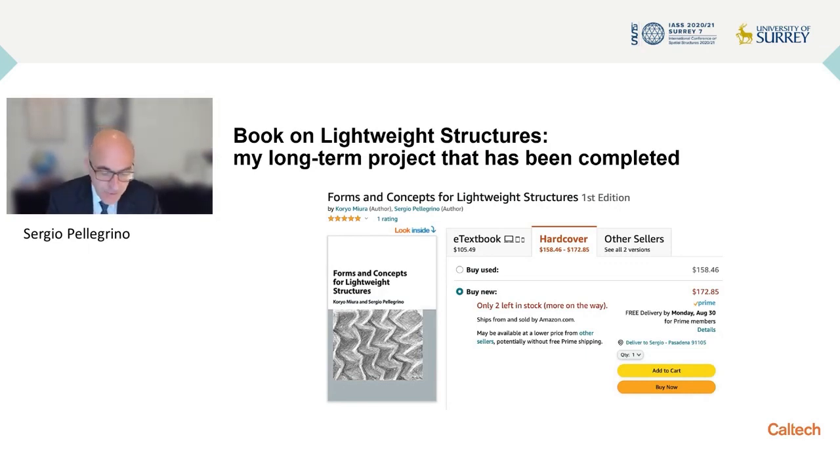I have worked on a book with Koryo Miura for almost 25 years and this book was published last year. So if you enjoy some of the topics I discuss today, I invite you to go and look in the book where you will find a much wider range of structures that we talk about.